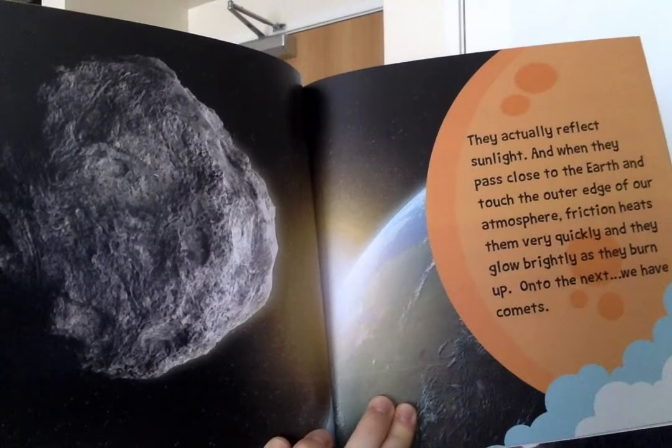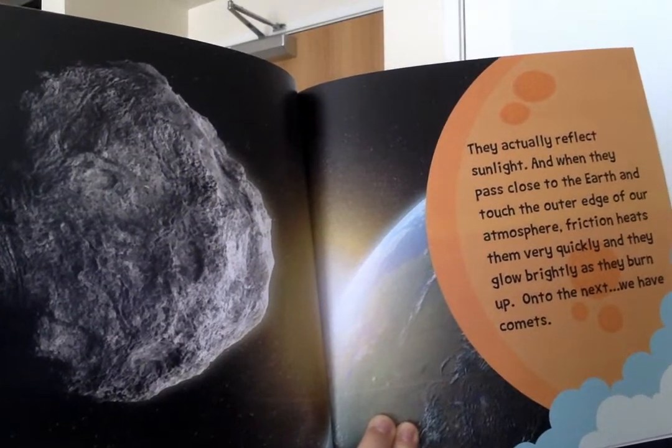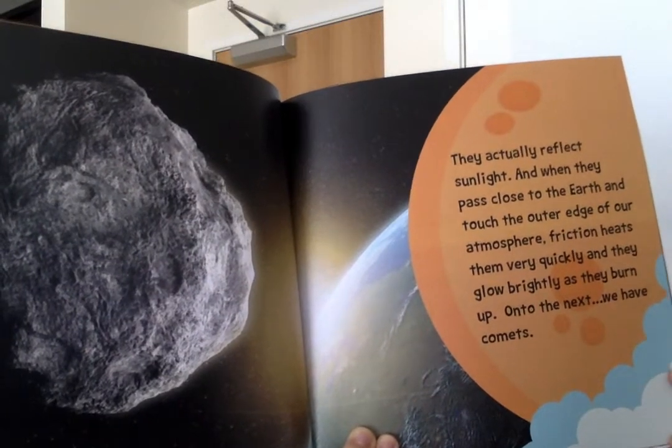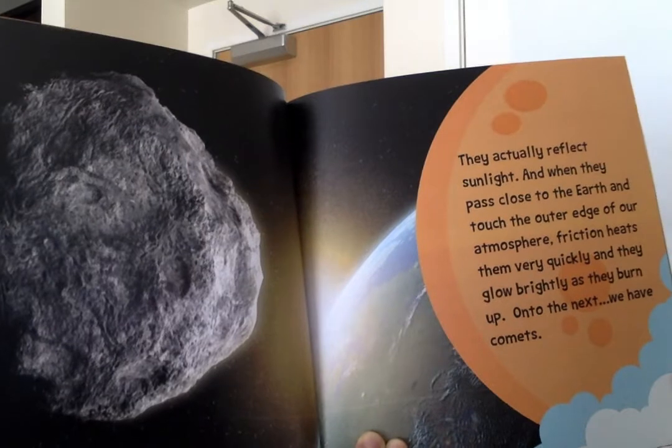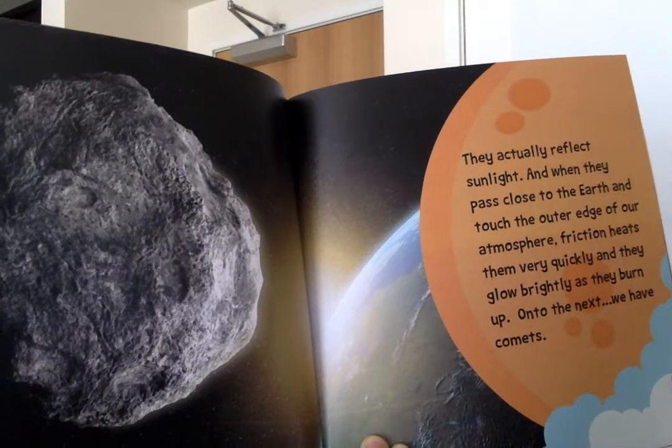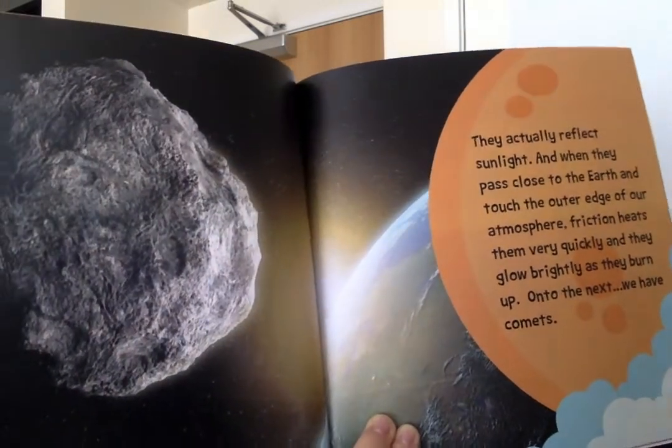They actually reflect sunlight. And when they pass close to the Earth and touch the outer edge of our atmosphere, friction heats them very quickly and they glow brightly as they burn up. On to the next, we have comets.